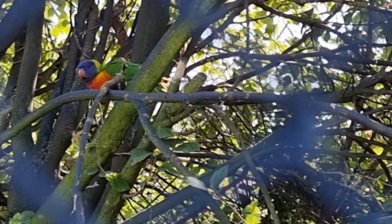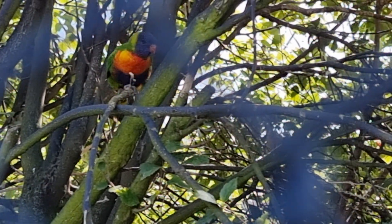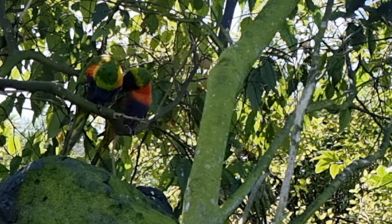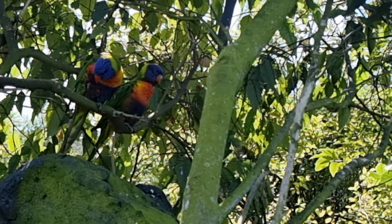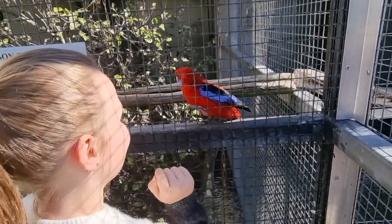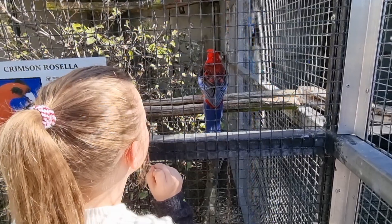See that? That is a Rosella — he's a pretty bird. Oh, he's gonna run under my finger. It's my first time seeing a crimson roller. Oh, he's gonna run under my finger — yeah, another one!